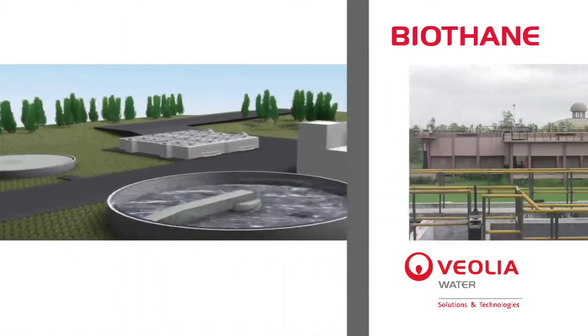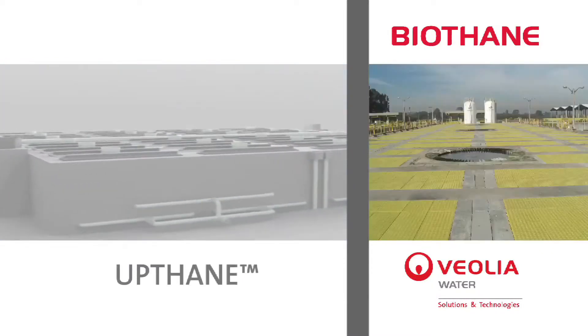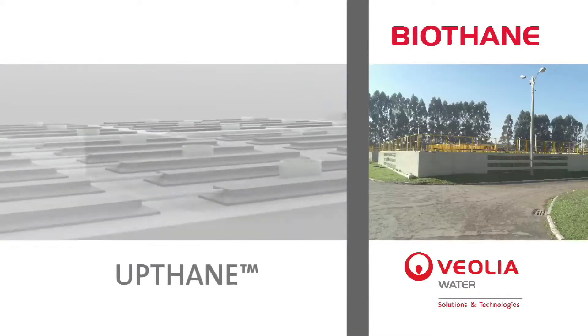For municipal waste water in tropical regions, Biothane has developed the Upthane Technology, which is the state-of-the-art sewage technology.